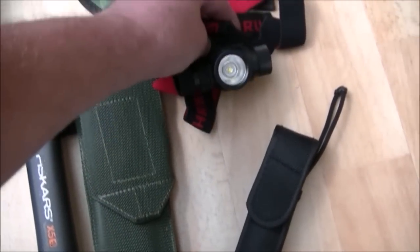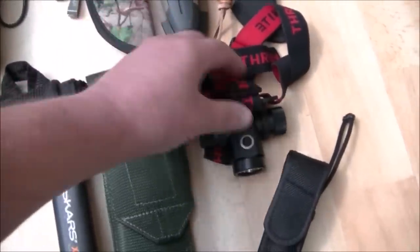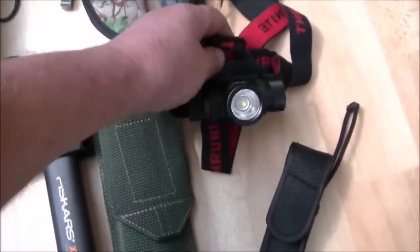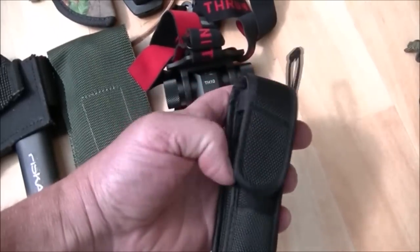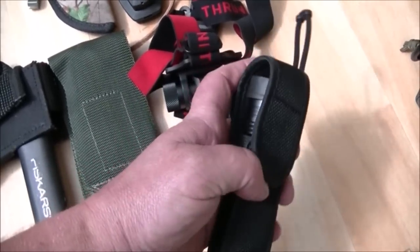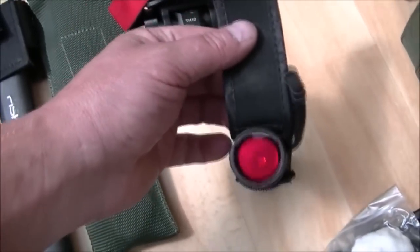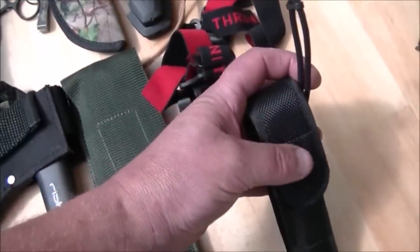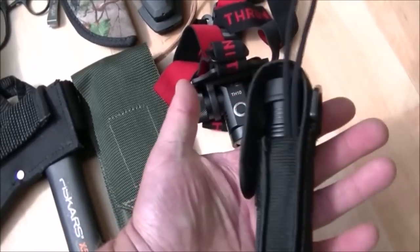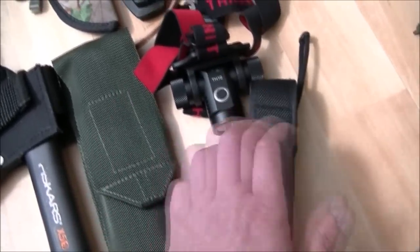Two sources of light. Here we've got a Thrunite headlamp — very, very good, extremely bright. I think it's 750 lumens, which is more than bright enough. It's also got an SOS function. And this one is the Thrunite TN12, on which I've got a red filter, because I do intend doing some night-time hunting, possibly in woods. The filter is very useful for that — I think that's 1050 lumens on its brightest setting.